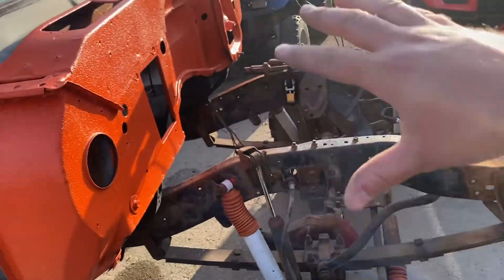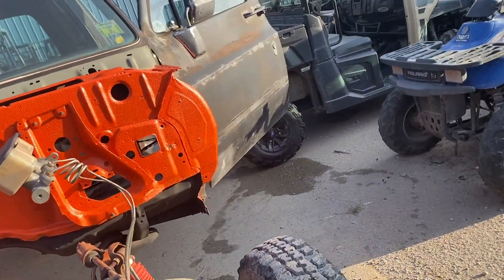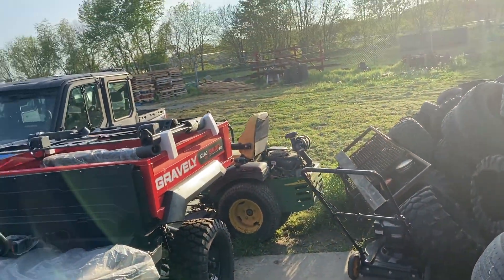I'm just throwing the seats back in it right now — they're kind of full of water. I may set this one across the front because there's not a lot of room inside of it. I got two seats; I'm letting the console drain over there. Yeah, got a bunch of trash out here I gotta throw out when the trash guys come.